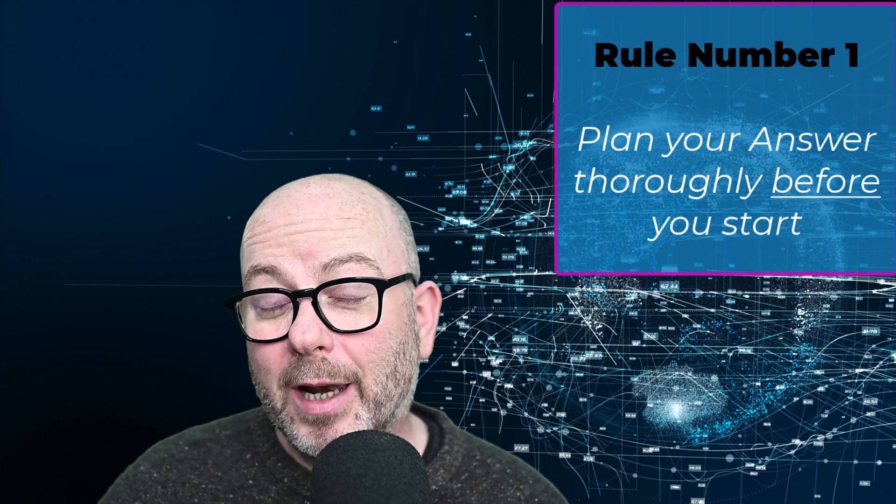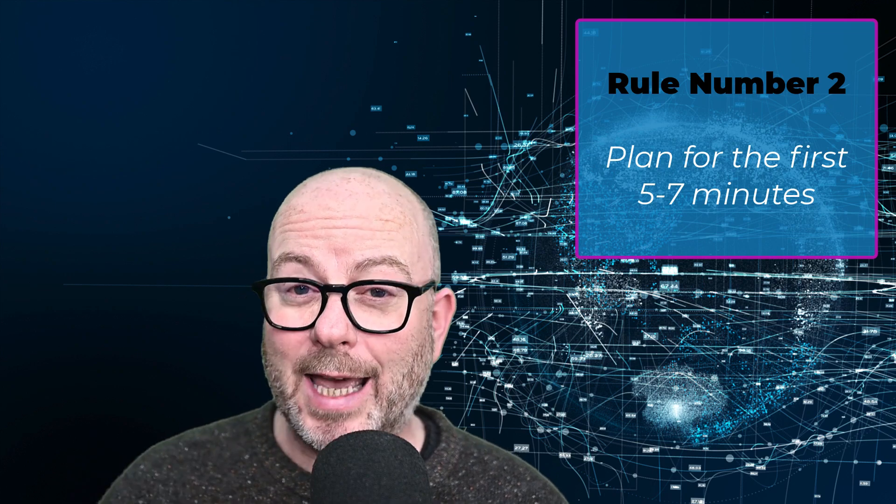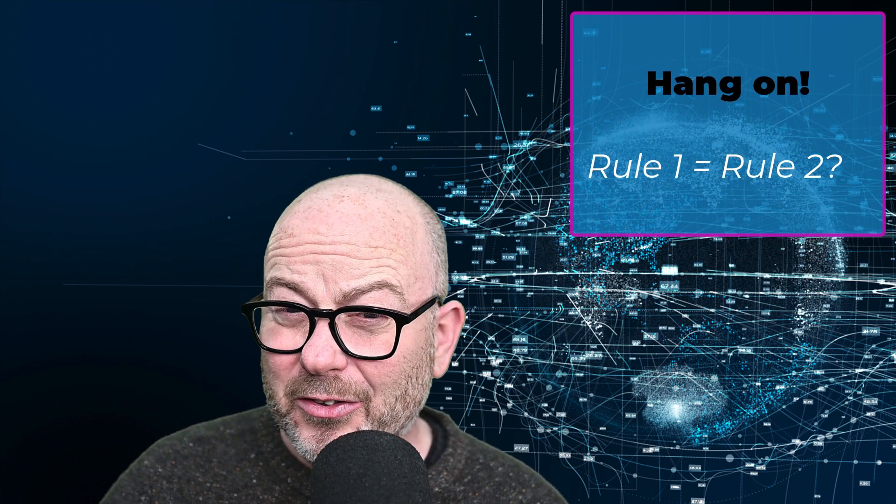Rule number one: plan your answer thoroughly before you start. Rule number two: for the first five to seven minutes you should be planning — that means you're going to spend half your allocated time planning your answer. Some of you may have noticed that rule one and rule two are exactly the same. Students feel anxious about these questions and this leads them to start writing the moment they've read the question once, resulting in them not understanding everything the question is asking, not answering it fully, and losing lots of marks as a result.